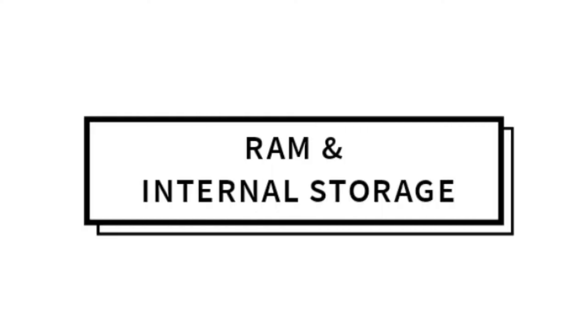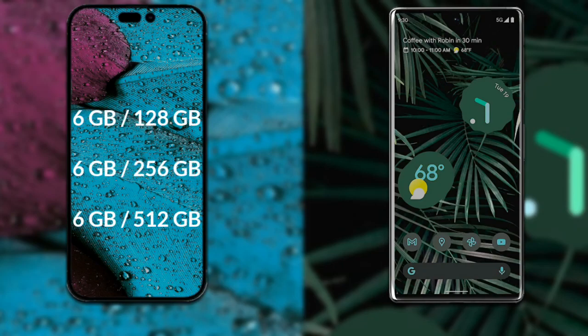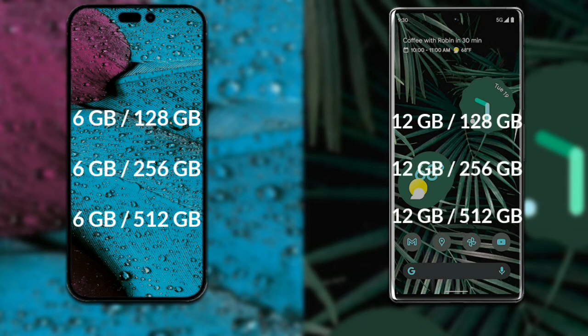Talking about RAM and internal storage: iPhone 14 Pro Max comes in three variants — 6GB RAM with 128GB storage, 6GB RAM with 256GB storage, and 6GB RAM with 512GB internal storage.